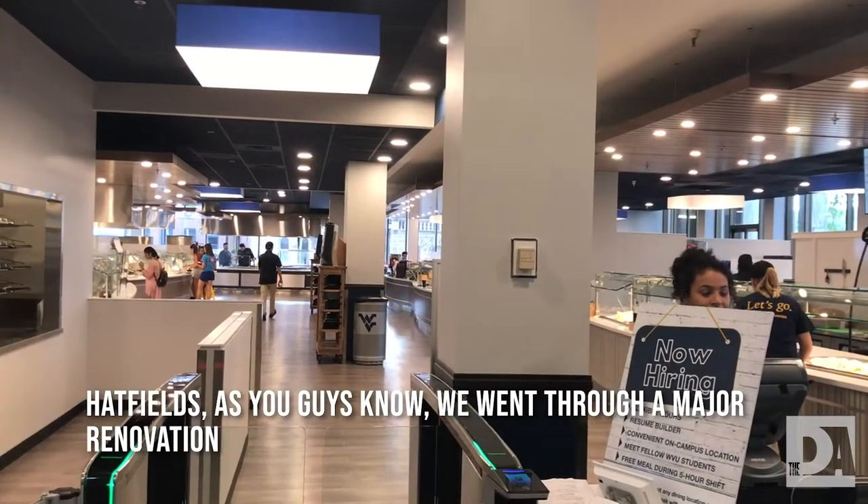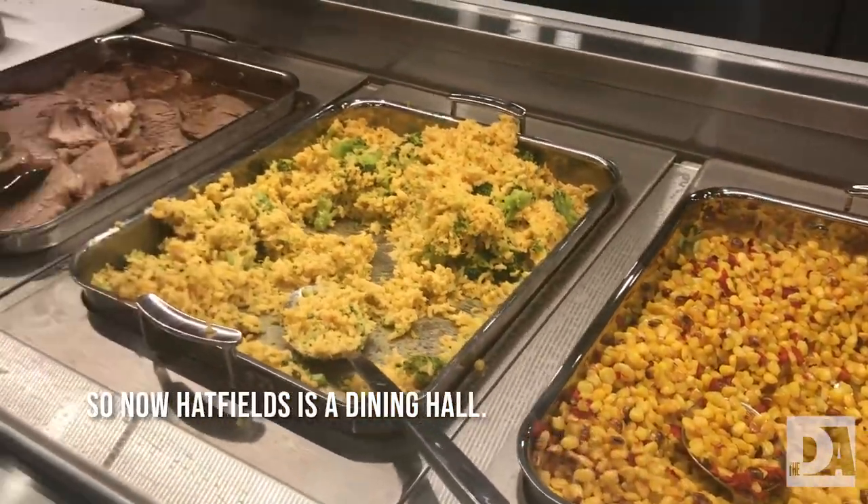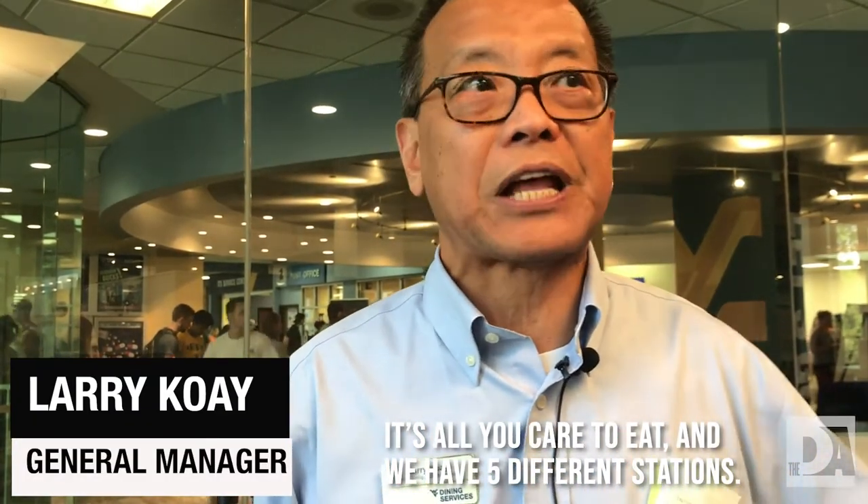Headfields, as you guys know, we went through a major renovation, so now Headfields is a dining hall. It's all you care to eat, and we have five different stations.